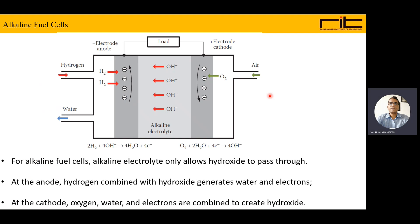Another type is the alkaline fuel cell. The major difference is the alkaline electrolyte, which provides OH⁻ ions that are passed through the electrolytic membrane. Alkaline electrolyte only allows hydroxide (OH⁻) ions to pass through. At the anode, hydrogen combines with hydroxide to generate water and electrons. At the cathode, oxygen, water, and electrons are combined to create hydroxide.